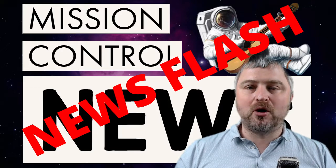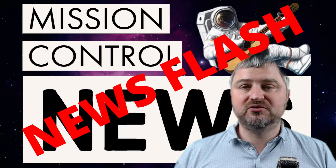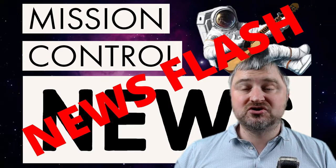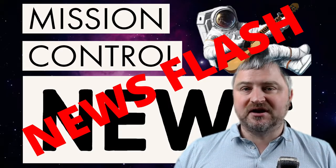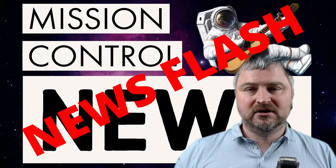Hi, I'm the Casual Spaceman and welcome to Mission Control News. This isn't the normal weekly Mission Control News — this is actually a bit of a Mission Control News news flash, and it's all to do with what's happening with SpaceX in Boca Chica.